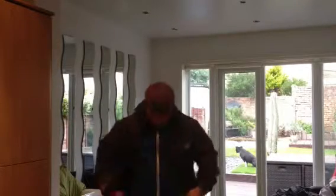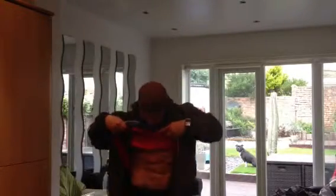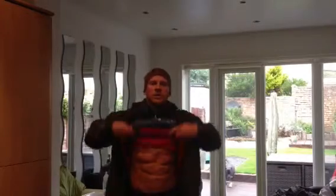My body fat the other day was 4.8% and I'm around four and a bit weeks out, so basically it's now about how the mid-section's looking. I'm coming quite tight at the moment, so you can see it's starting to take its toll now.